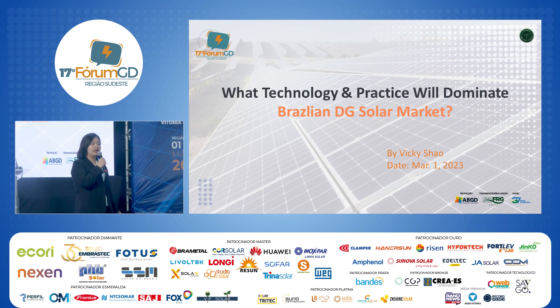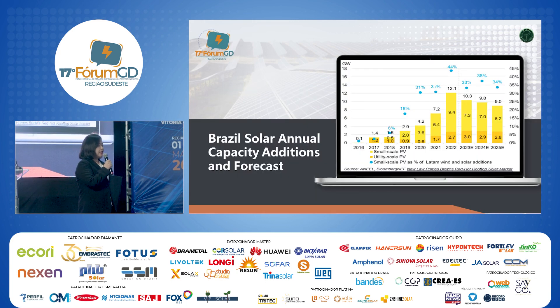Today my topic is: what technology and practices will dominate the Brazilian DG solar market? We have data from Bloomberg on Brazil's solar annual capacity additions and forecast. We can see that over the last four years there has been very good growth for the small-scale PV market, from two gigawatts to nine gigawatts. For the next four years we see a slight reduction, but still a very bright and prosperous future.